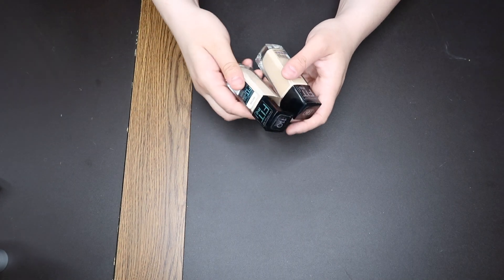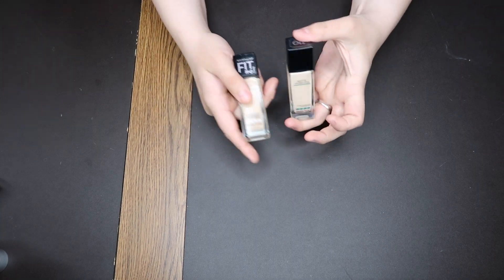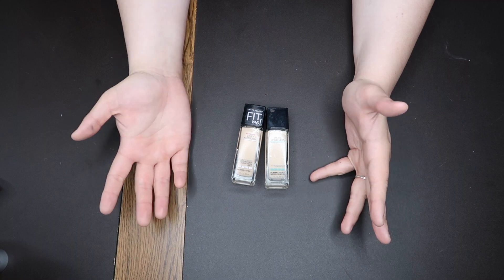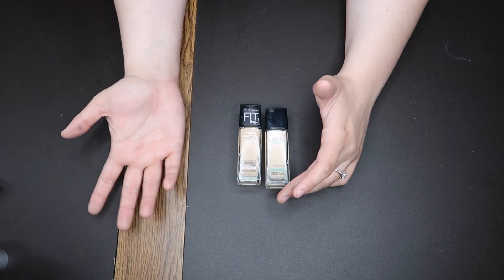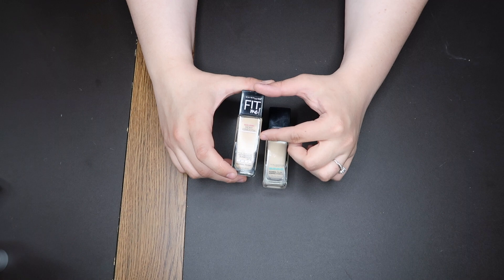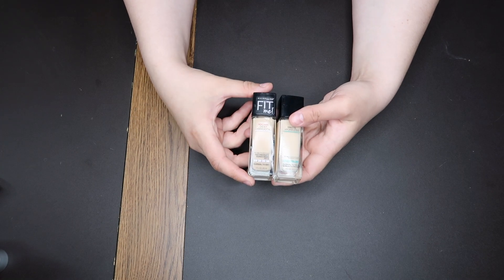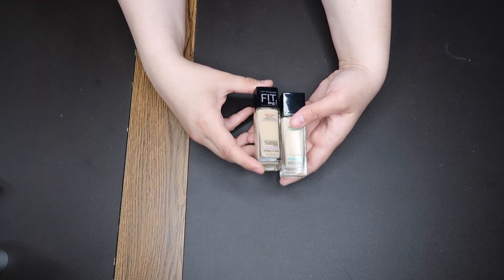Then we have both Maybelline Fit Me foundations: the Matte and Poreless in shade 110 Porcelain and the Dewy and Smooth in shade 110 Porcelain. I like both of these. The matte and poreless is not a flat matte at all — maybe a satin matte, not super mattifying. If you have slightly oily or normal skin you'd probably love it. The Dewy and Smooth is actually the foundation I'm wearing today. I've used several bottles and kept repurchasing, but I don't think I'm going to repurchase another one. As I've gotten older I like this product less and less, and I don't know why.